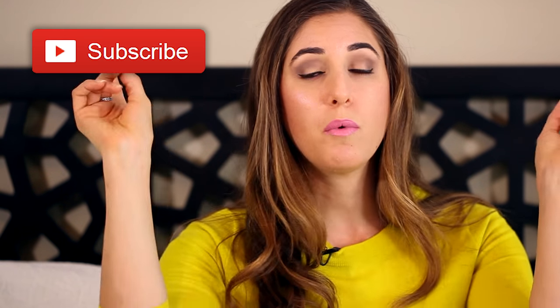Before we get to ending sock singledom, if you haven't done so already, a quick reminder to subscribe to the Clean My Space channel. Some of my favorite cleaning products and tools, and anything we use in the video, will always be in the description box below for you.